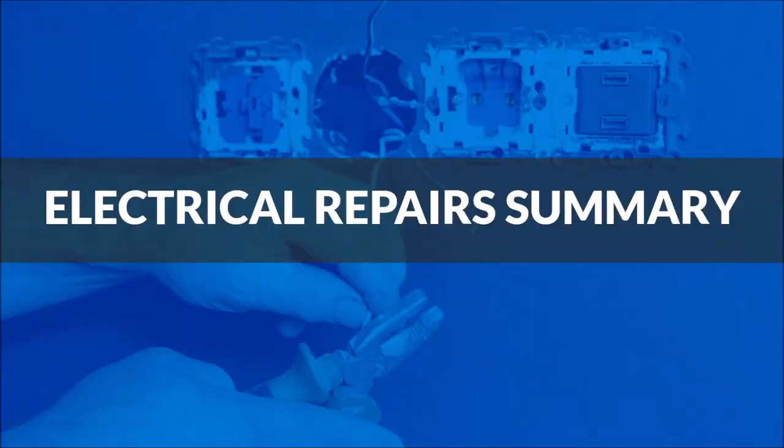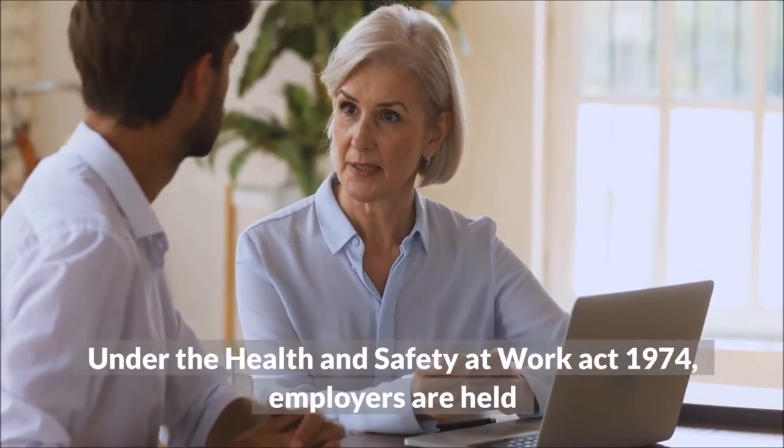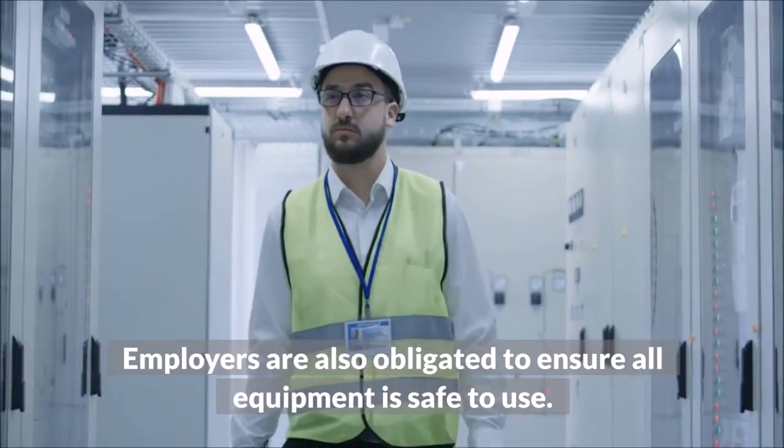Electrical Repairs Summary. Electrical safety should be a focal point for any business owner. Under the Health and Safety at Work Act 1974, employers are held responsible for the health, safety, and welfare of all employees. Employers are also obligated to ensure all equipment is safe to use.